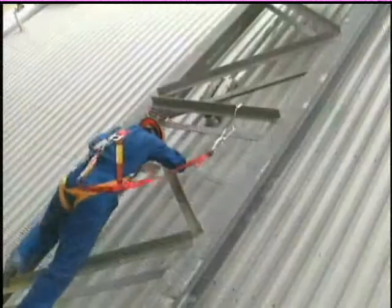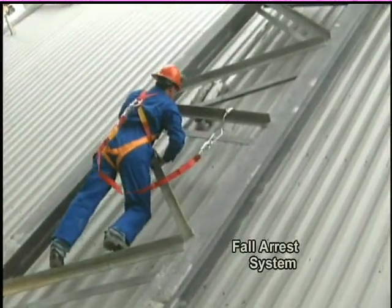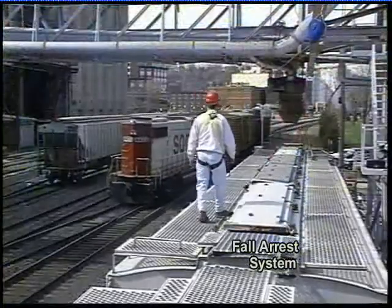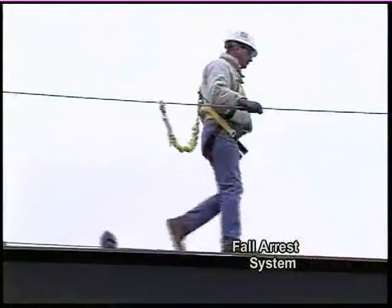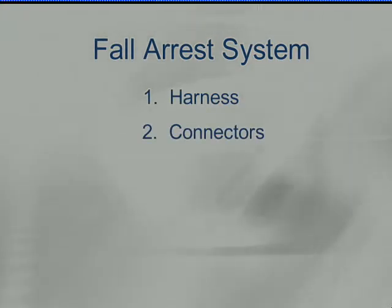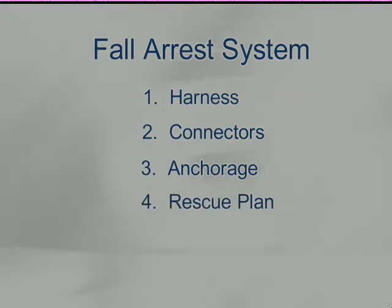But if a possibility of falling still remains in your work environment, you need a fall arrest system — a system that brings you to a safe stop when you fall. Your fall arrest system must include the following components: your harness, what you wear; connectors, what's attaching you to your anchorage; the anchorage, which is the structure you're attached to; and, of course, a rescue plan.